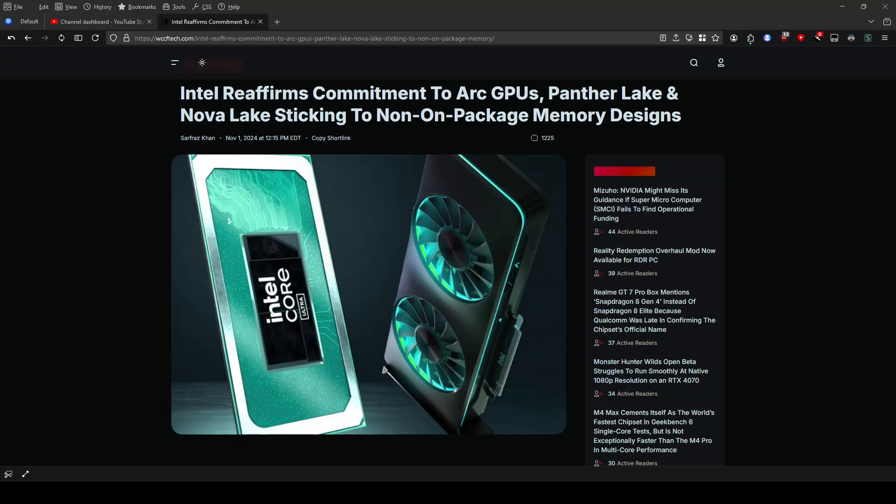Intel's CEO Pat Gelsinger recently announced during the Q3 2024 earnings call that Intel is sticking to a traditional design for their next-gen CPUs, Panther Lake and Nova Lake. This means they're moving away from the on-ship memory package, a feature of their latest Lunar Lake processors.